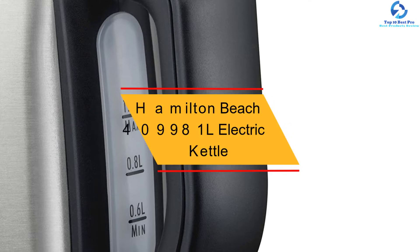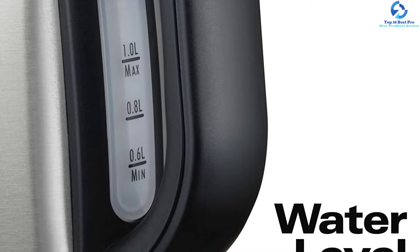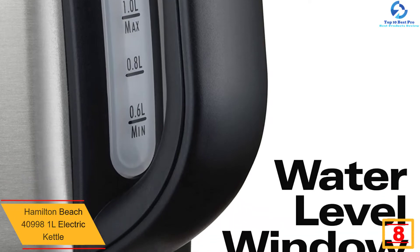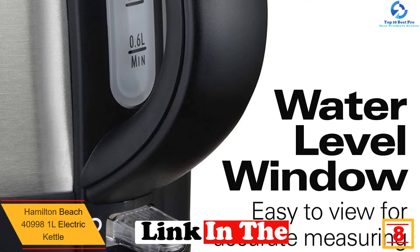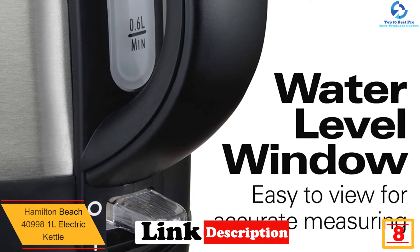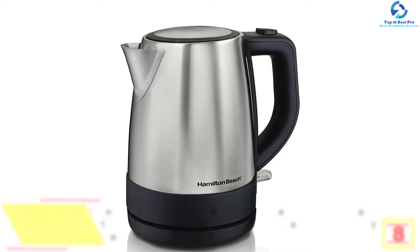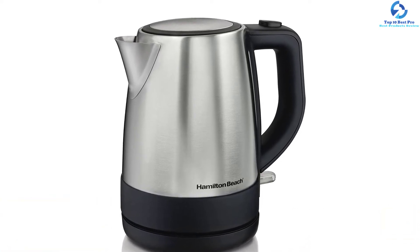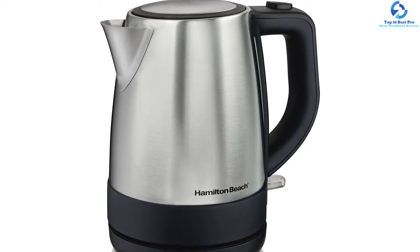At number eight, we have the Hamilton Beach 40998 1L Electric Kettle. Preparing instant oatmeal and morning beverages has been made easier with this convenient and quick electric kettle. Simply press the button and the unit starts boiling water at a very fast rate compared to stovetop and microwave. The potent rapid-boil unit generates fast heat, speeding up the boiling process.